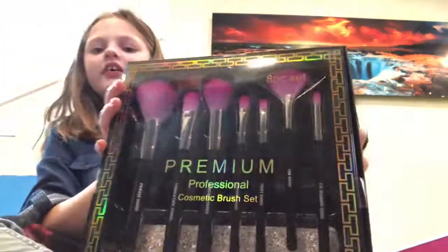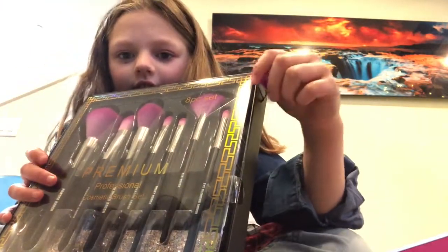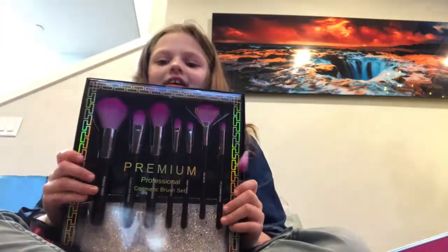As you can probably tell I love makeup, so I got this brush set and it comes with a little key chain right here. Yeah, it comes with the blue brush. I love, love this.